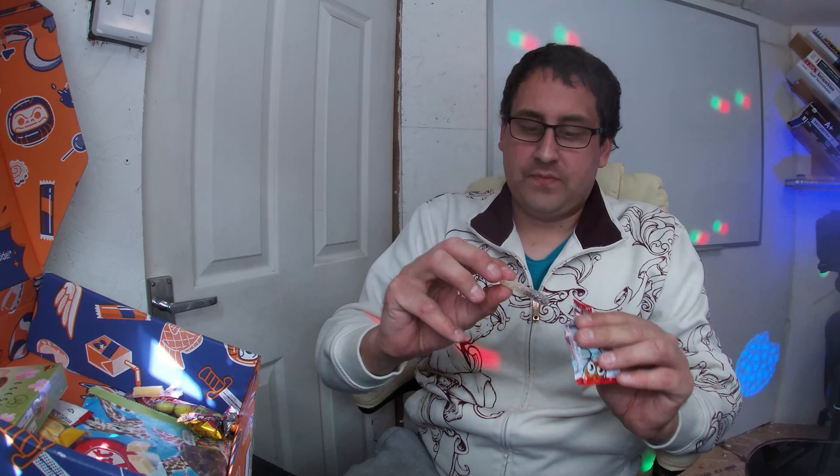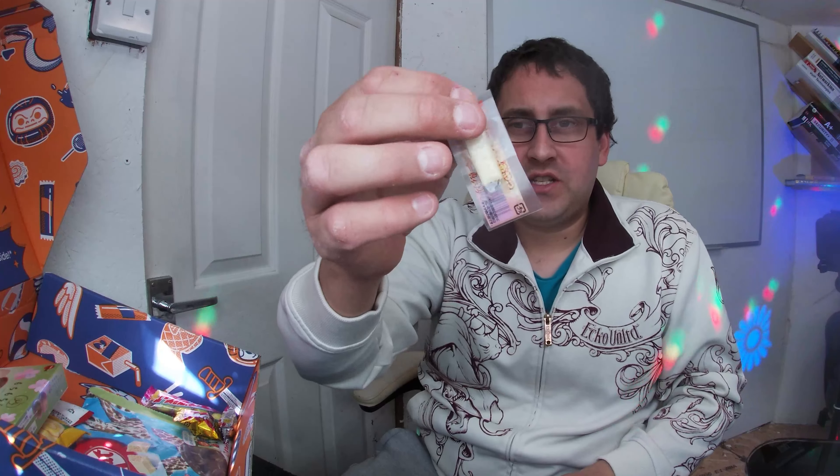We have our sour cola bottle — I do like sour sweets. A strong taste of cola coming through, but very much the same as every other cola bottle sour sweet you'll find anywhere in the world. No matter where you get them from, all cola bottles taste the same. Next we've got our camembert cheese — giving that a try. Interesting. Creamy, nice cheese flavor coming through. Very nice, creamy — a good snack.